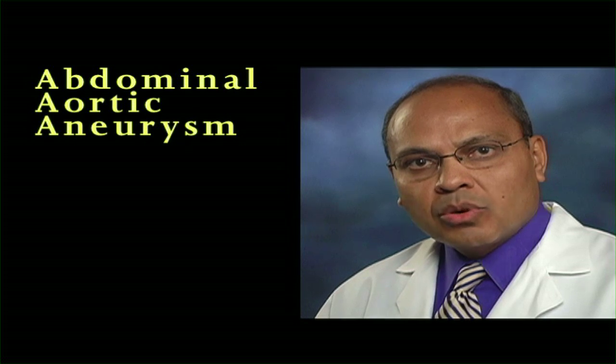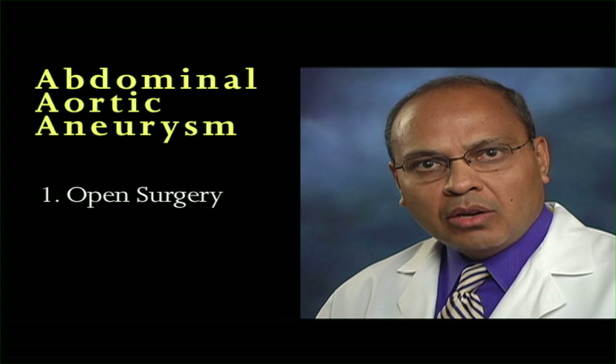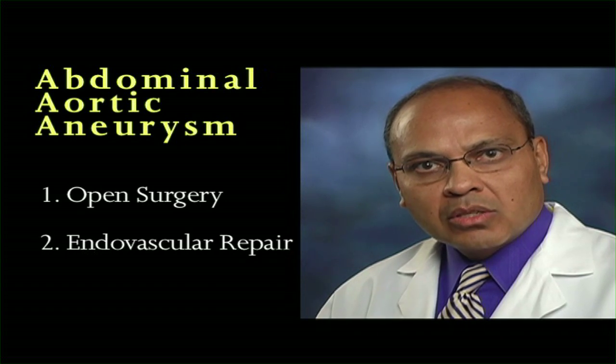If the vascular surgeon determines that your abdominal aortic aneurysm needs to be repaired, your surgeon will talk with you about surgical options. There are two ways to repair an abdominal aortic aneurysm: either by open surgery or by endovascular surgery.